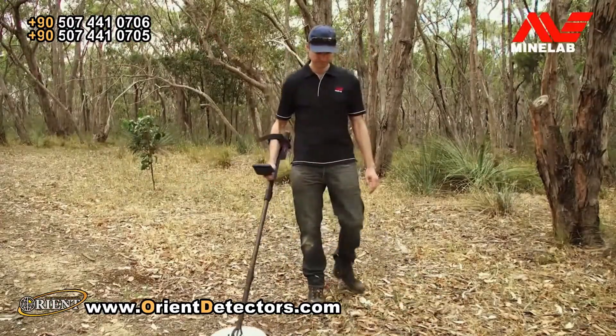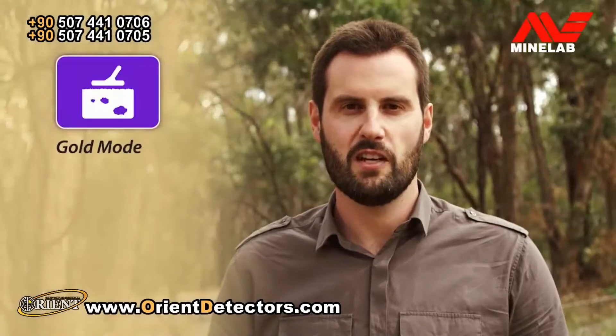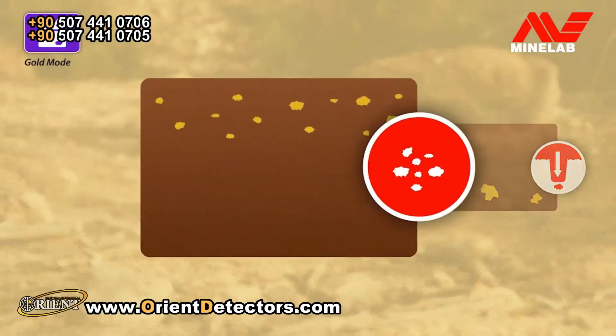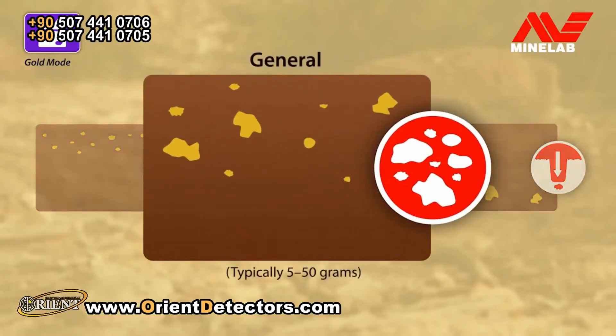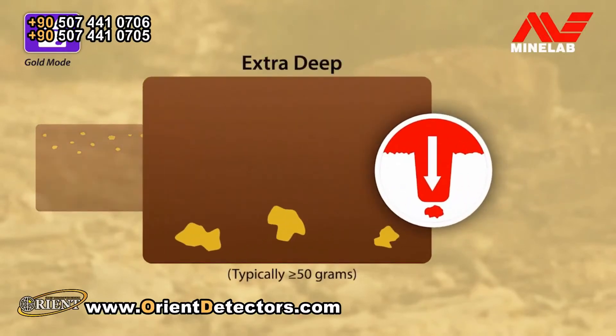Once you're familiar with the basic operation, there are two key detector functions for optimising performance: Gold Mode and Ground Type. Gold Mode has three options. High Yield — this is the very sensitive default mode, great for small to medium nuggets both near the surface and at depth; we recommend you start in this mode to find the most gold possible. General — for detecting even deeper without losing too much sensitivity to smaller gold. And Extra Deep — taking you to the next level of gold detection.